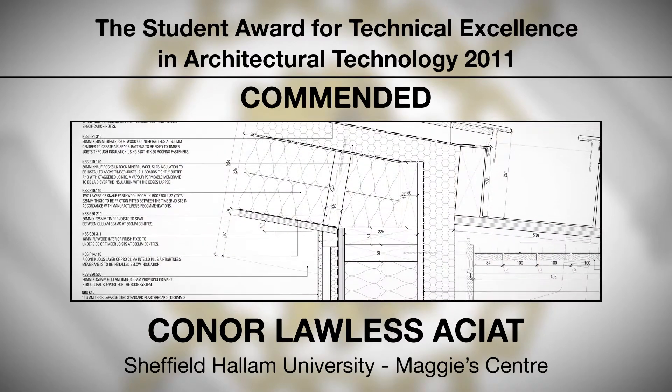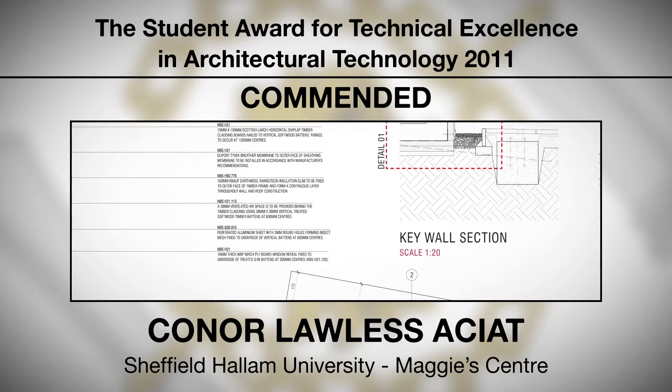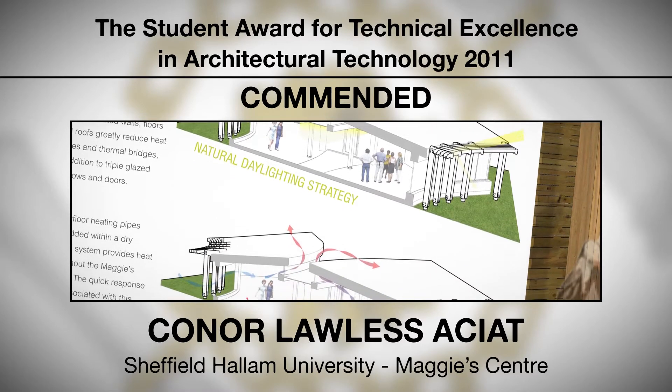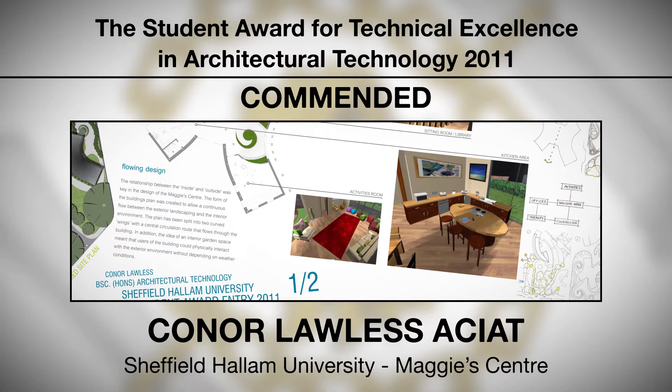This project is a single storey caring centre, and Conor demonstrated a high degree of competent detailing linked to the technical excellence criteria. The design solution demonstrated the use of locally sourced materials, and integrated sustainability was a main feature of his design.